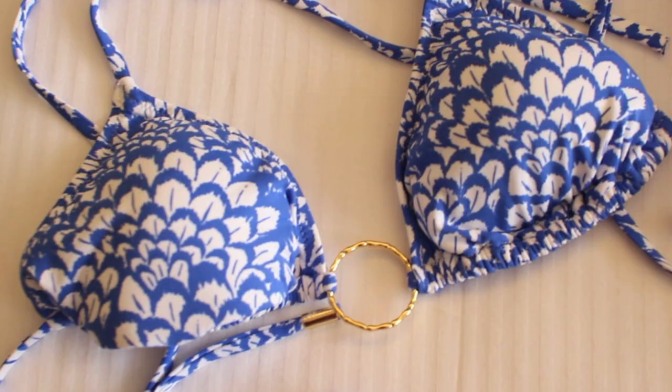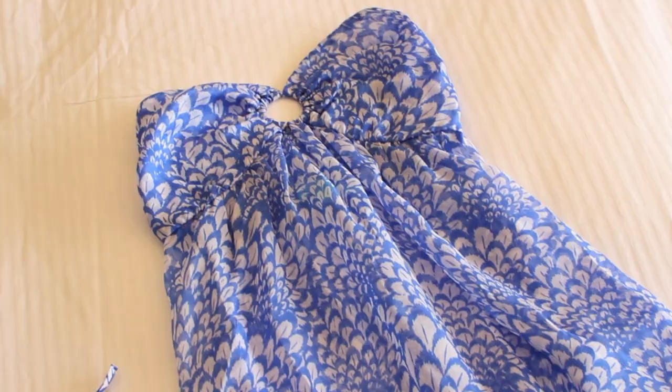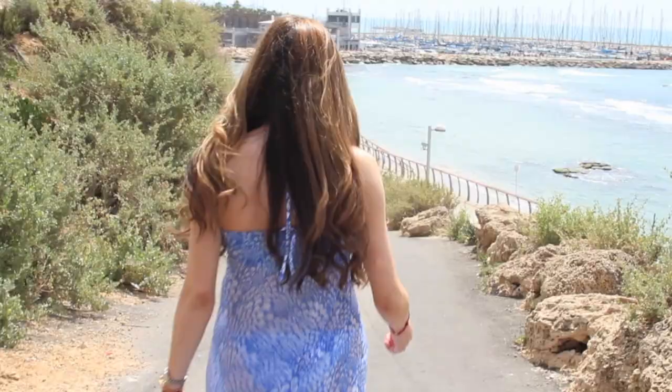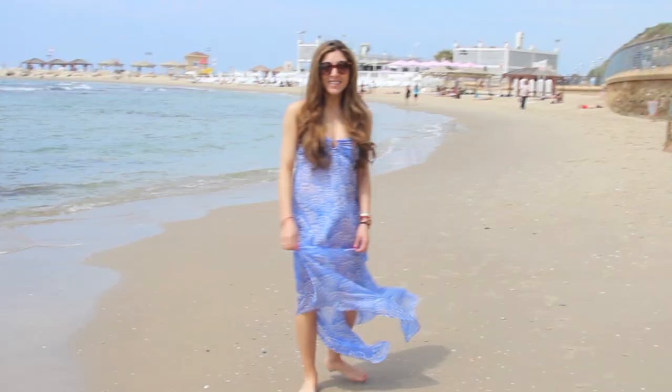The bikini I wore most days that I completely fell in love with was the Melissa Odabash Miami Bikini. And then they also have the matching cover up which I wore as well — this was the Sally cover up in Fan Blue. I love how light the cover up is so even when it's really hot you still don't feel like you're wearing it. I love the cut at the bottom of the cover up as well, and I also paired this with my Zara sandals.